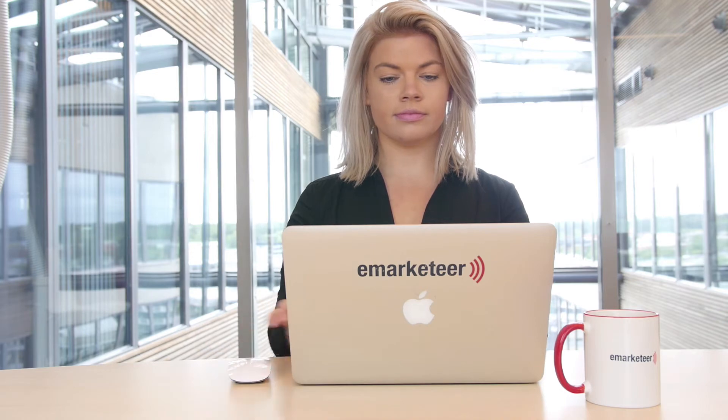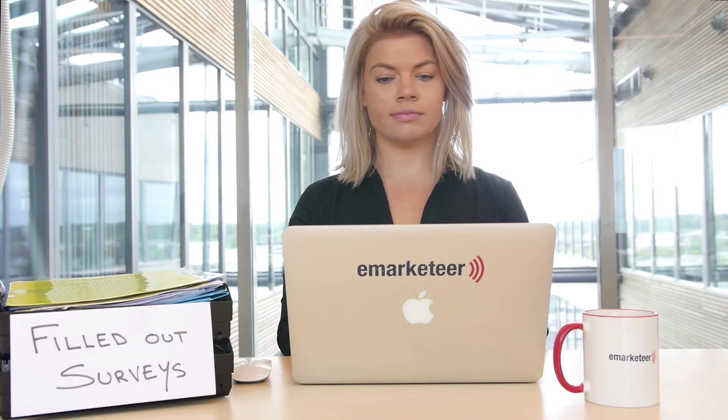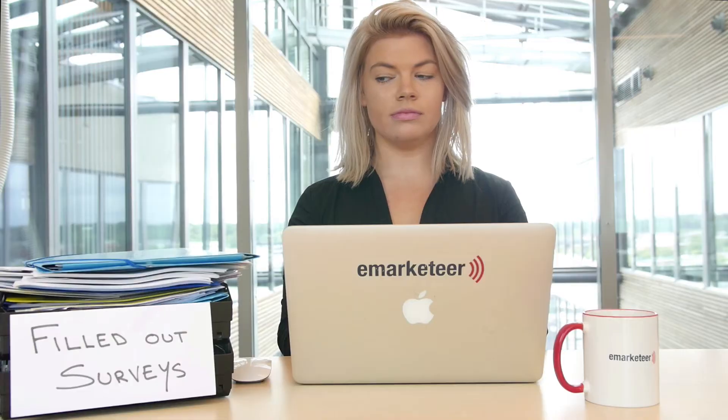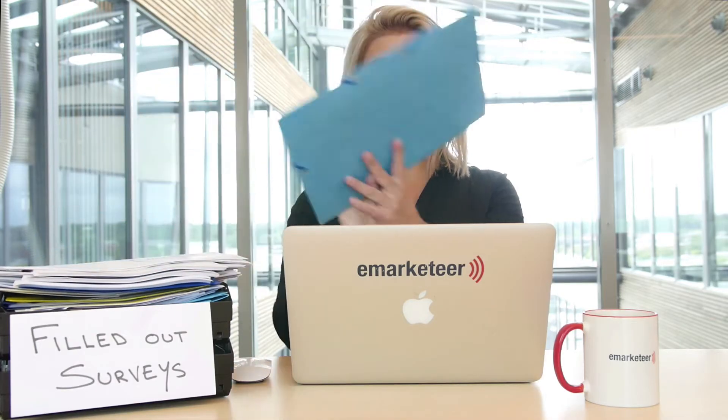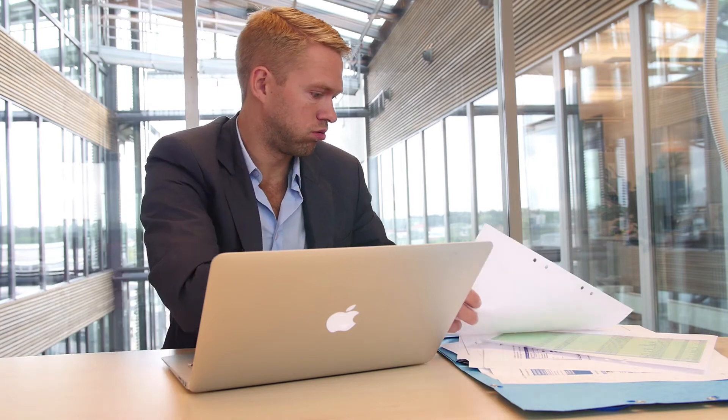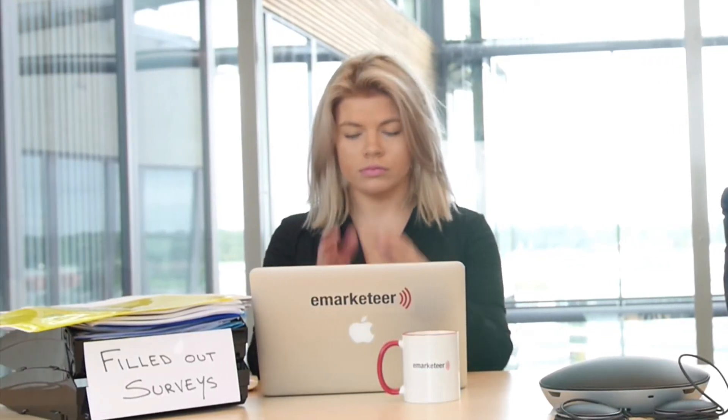Josie sends out customer surveys and soon the answers start flooding in, but who's going to follow up on all these answers? Josie shares the average responses in a report with Oscar the sales guy, and sure he might glance at it, but too much manual work and too little details on which customers said what — this report doesn't really help Oscar. With two separate systems like this, Oscar is not given real insight, they're wasting time, and that's not very smart.